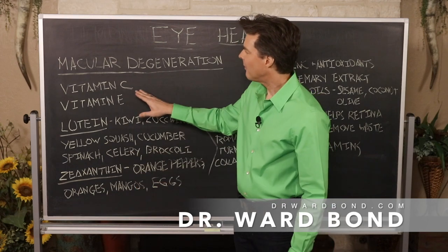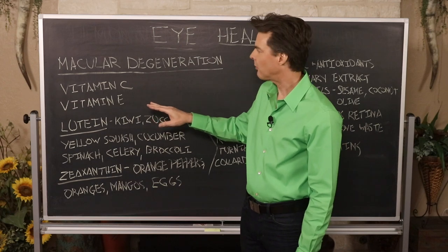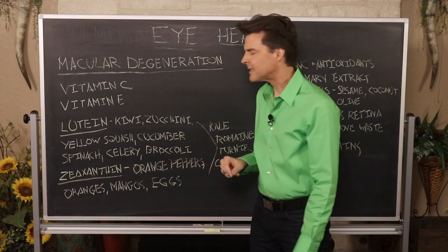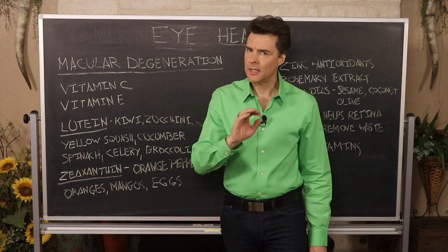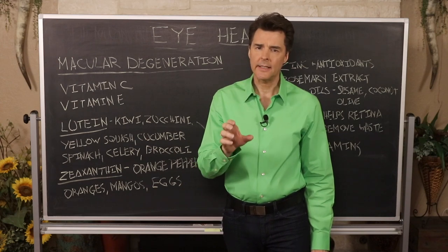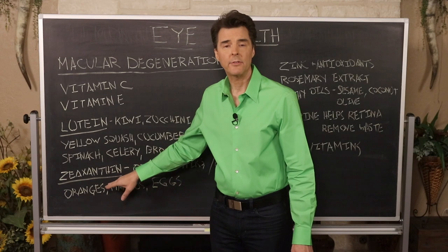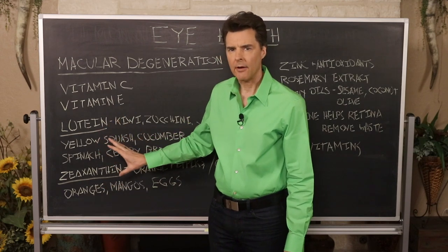Starting with nutrients to take every single day: vitamin C with bioflavonoids is excellent for overall eye health, and vitamin E is a powerful antioxidant needed for overall eye health as well. But the two nutrients with the most research, and the ones you definitely need for prevention of macular degeneration, are lutein and zeaxanthin, both from the carotenoid family and vital for overall eye health.